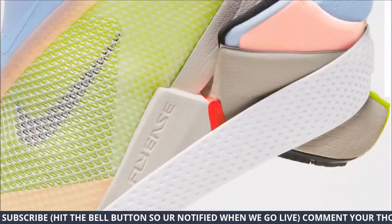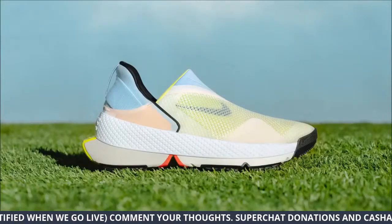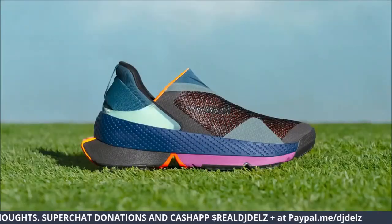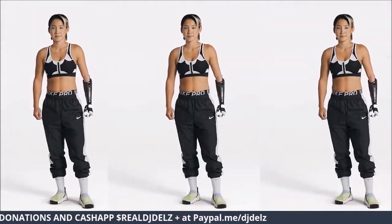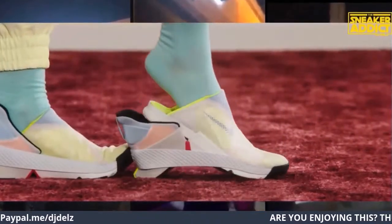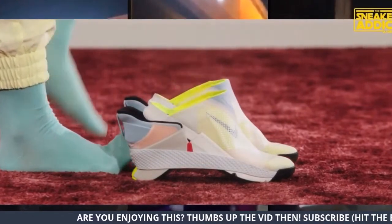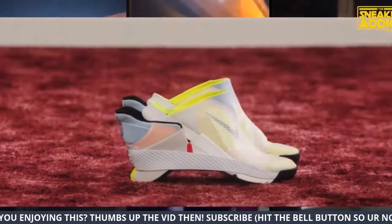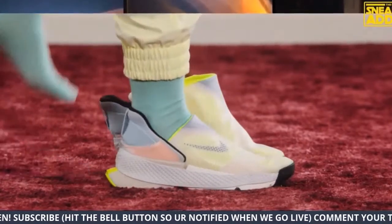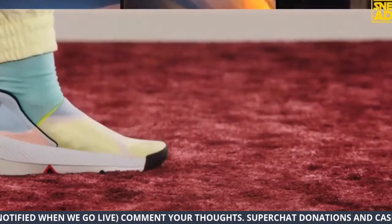The rubber band holds it all into place. It's crazy — seems like kind of a simple idea, but it's brilliant. They're going to work right because they won't put it out unless it works. I know some of you may be laughing because I bought BB Adapts and they didn't work — I had to return them. But this doesn't carry batteries or anything like that.